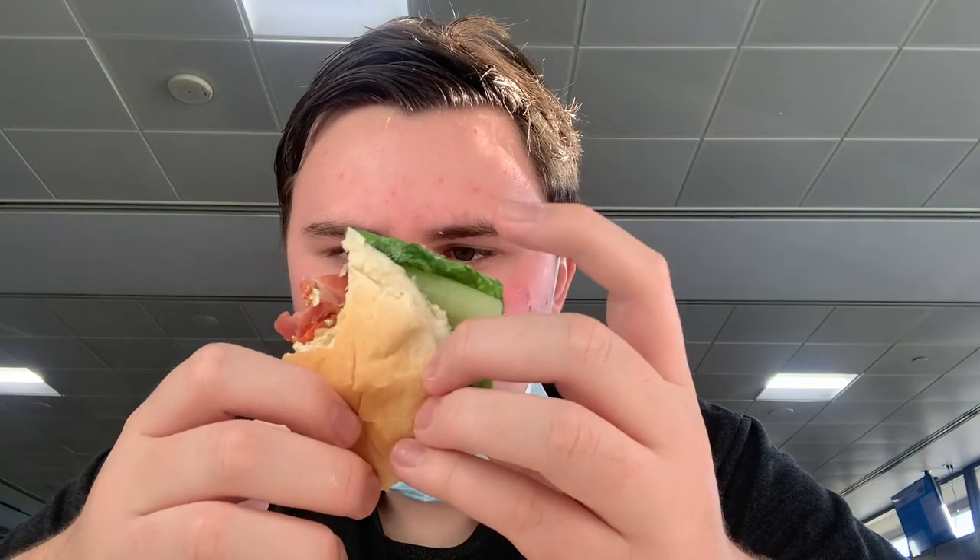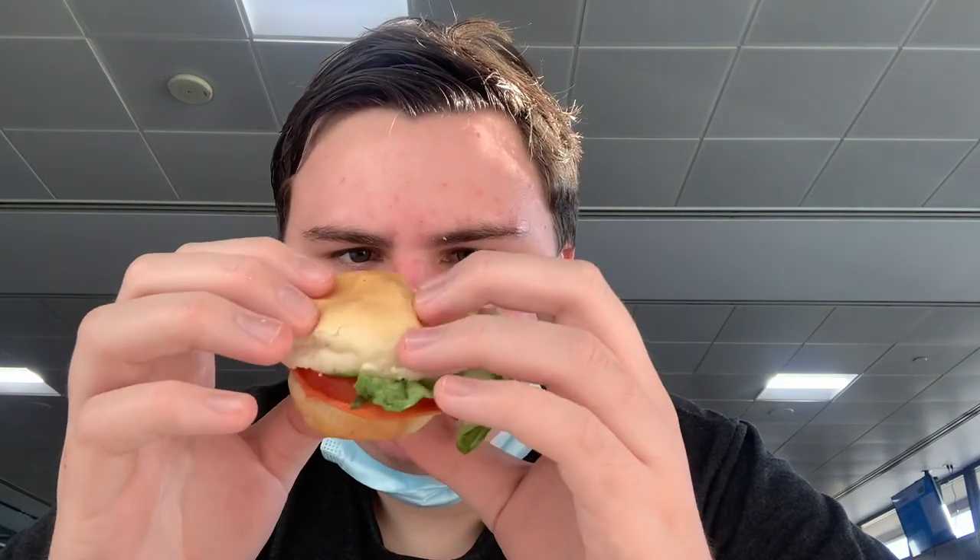It's not really a sourdough roll, it's more just a regular white roll, but it's still good. I have to give it a 9.4 out of 10 — it's pretty nice.